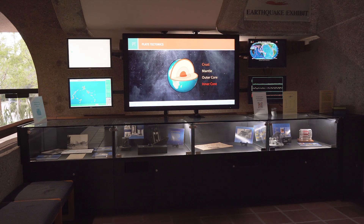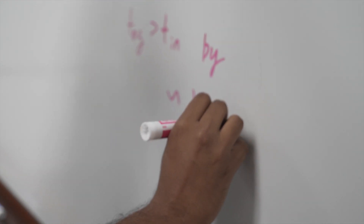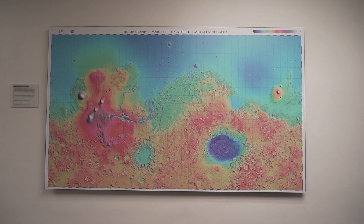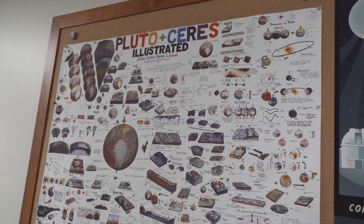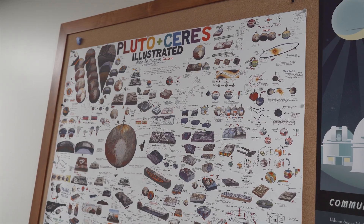My specific research right now is focused mostly on extrasolar planets — planets outside of our solar system. I'm really interested in figuring out what they're made of, what are they like, how big are they, how massive are they, what are their compositions, and also why they're that way — what are the specific physical and chemical processes that made them that way.